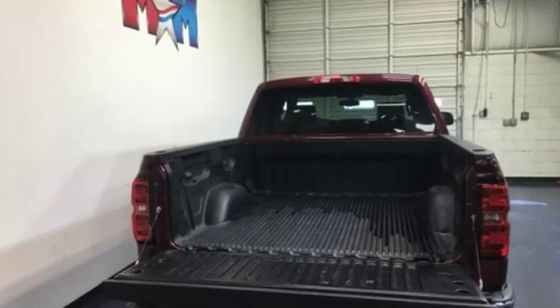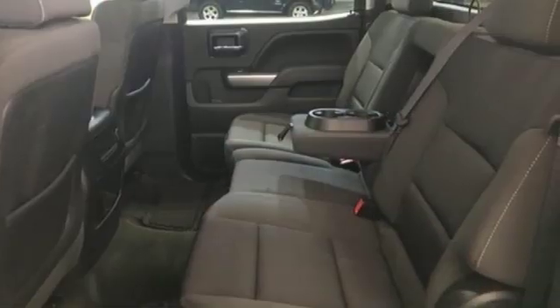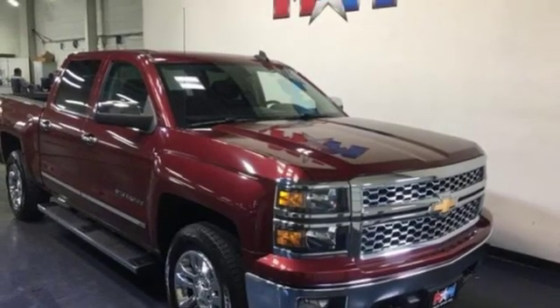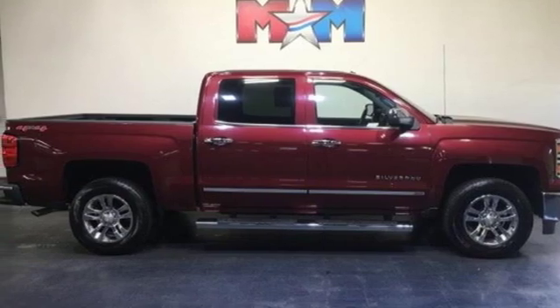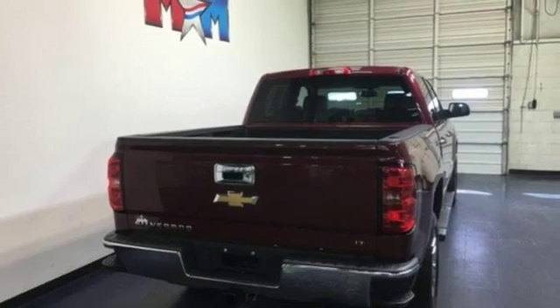A great vehicle is comprised of great features like these: external memory control, power heated mirrors, dual zone climate control, Wi-Fi hotspot, front heated bucket seats, automatic transmission, trailer brake controller, electronic shift on the fly, and V8 engine.